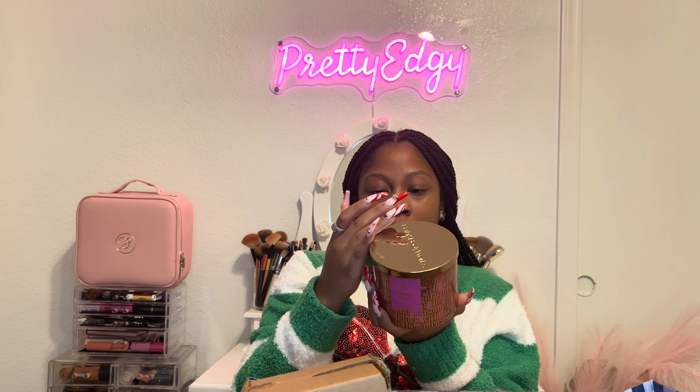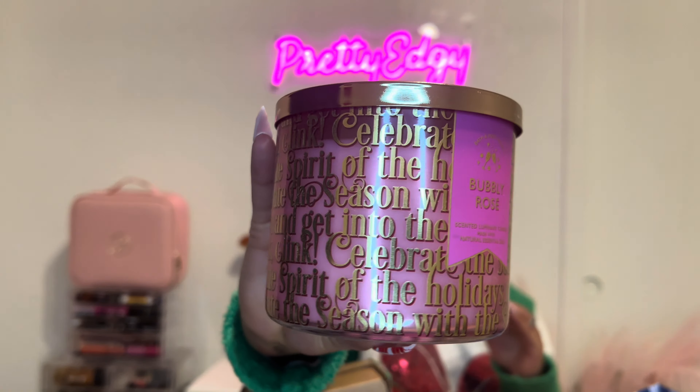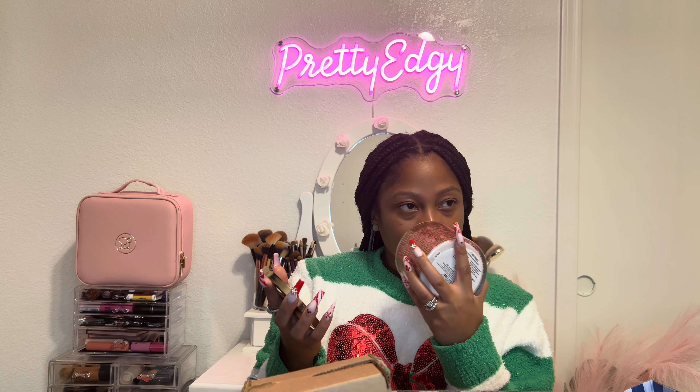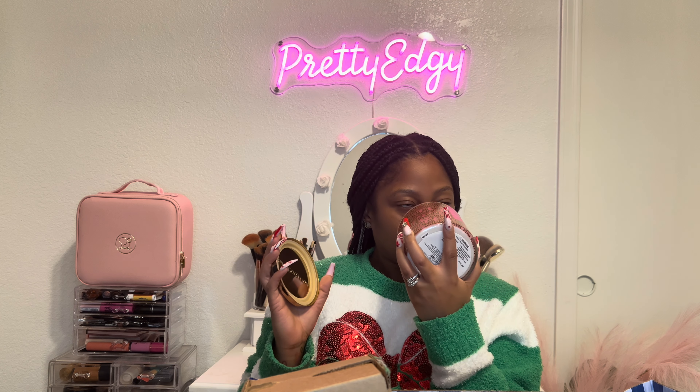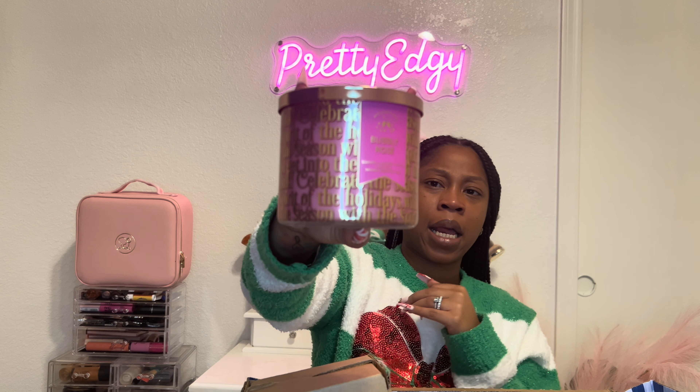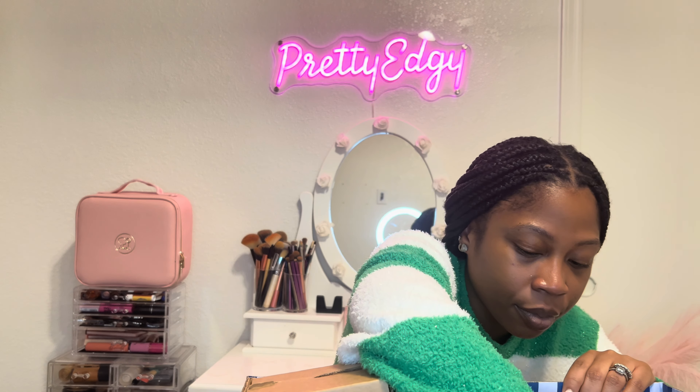This one is Bubbly Rosé. It doesn't have notes listed on here, but it smells like a champagne rosé — almost similar to Champagne Toast. I'm not mad at it; that smells good.